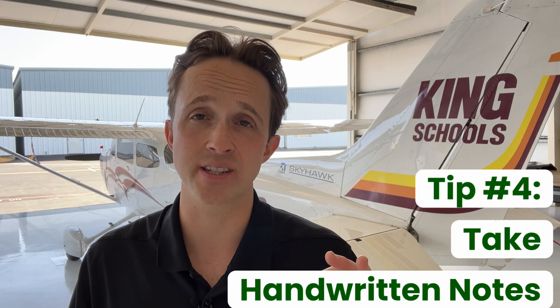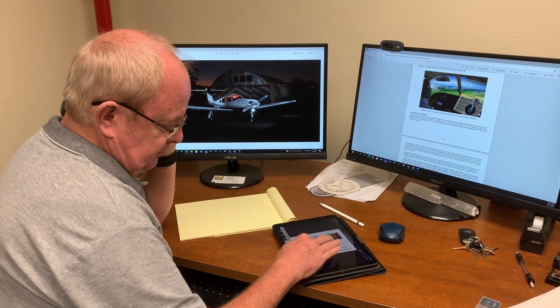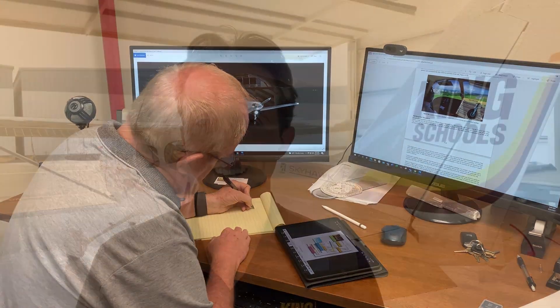Tip number four is to take handwritten notes. As old school as it may sound, it has been scientifically proven that writing things by hand can increase your understanding and retention of the material — and that's saying a lot coming from a guy that has the handwriting of a first grader.